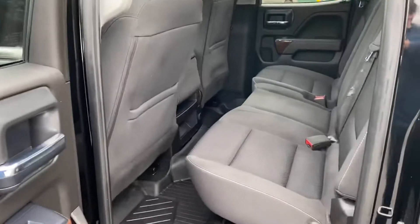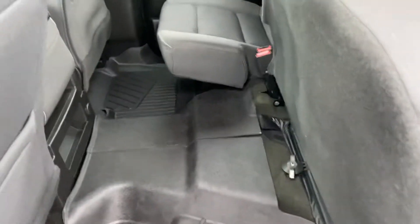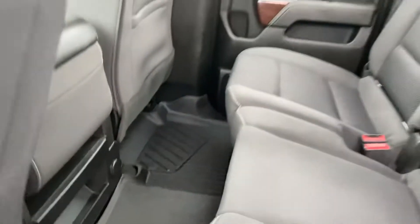Taking a look at the rear seat here — this is the double cab configuration. You've got plenty of legroom for your passengers back here. These seats also do fold right up. There's floor storage space, and rear passengers have a storage area as well as a charge port back here.